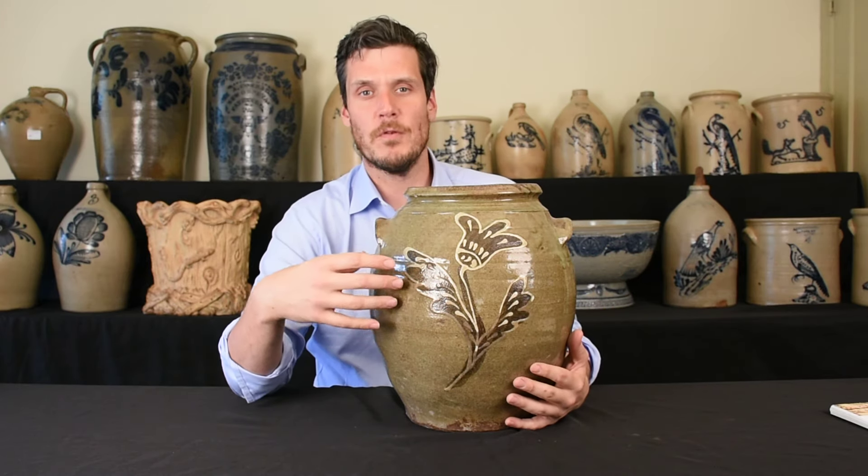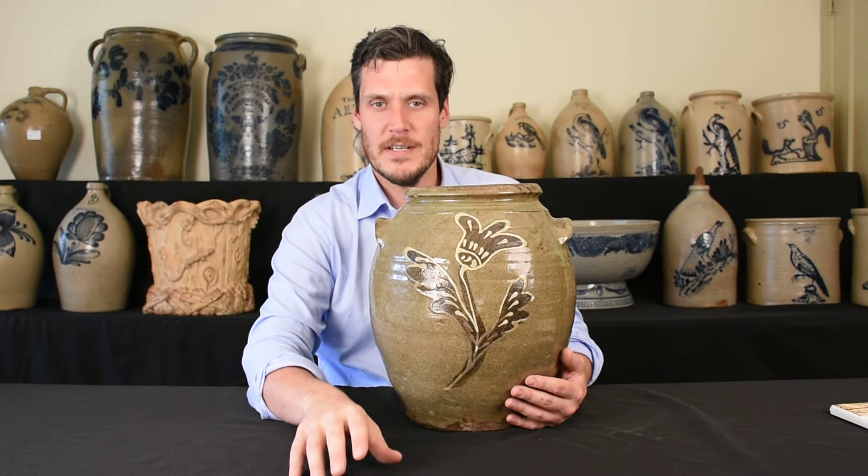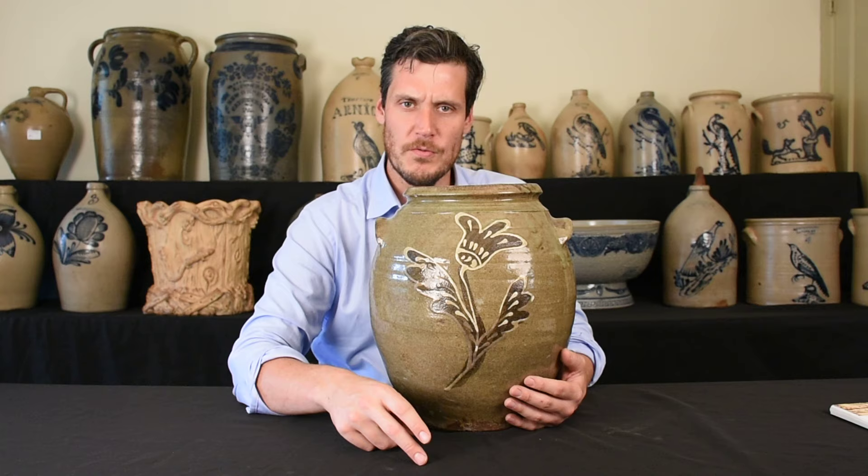By around 1840, with new advances in transportation, particularly the railroad, which gave access to large markets like Charleston, South Carolina, Savannah, Georgia, to the potters in Edgefield District.